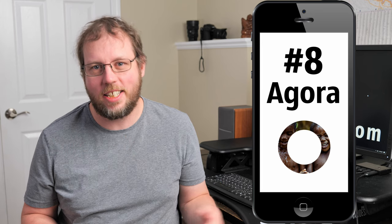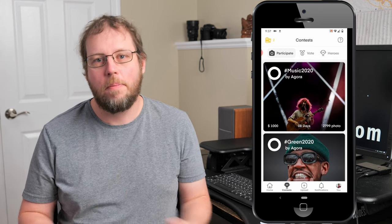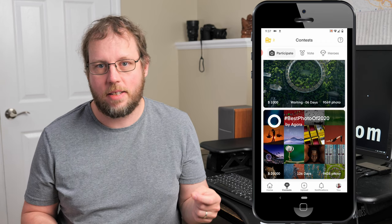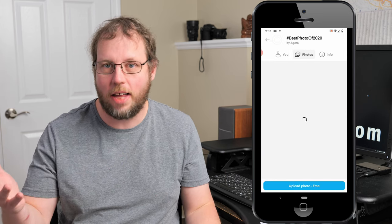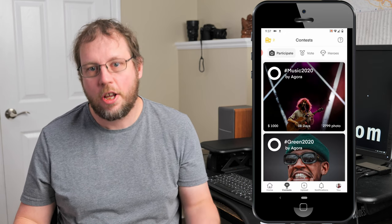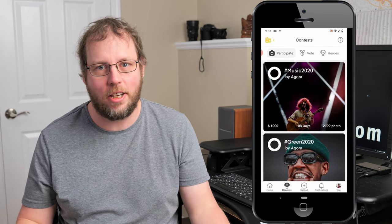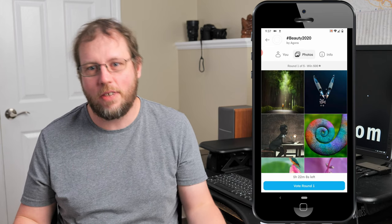Number eight is Agora. It ranks low because they only have competitions and no stock marketplace, making consistent income difficult. But if I were ranking by entertainment or design, Agora would be much higher. They have lots of interesting competitions ranging from $1,000 to $25,000 prizes. You can upload one photo per competition for free and watch ads or pay for additional uploads. Your photo may compete with 20,000 others, but the voting system makes it really fun to follow along.